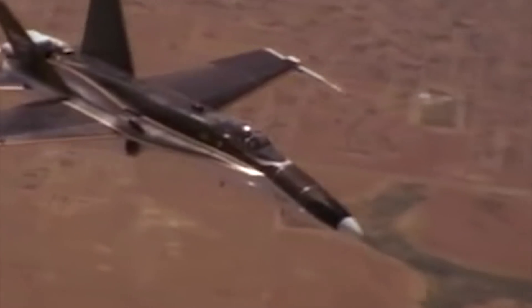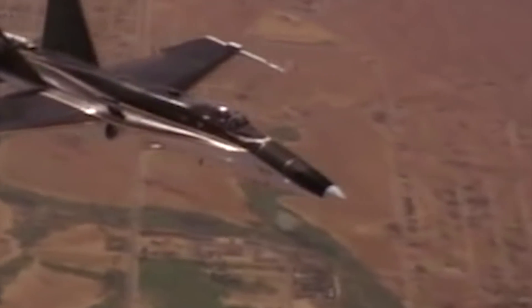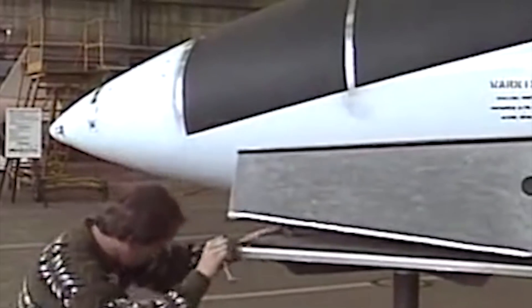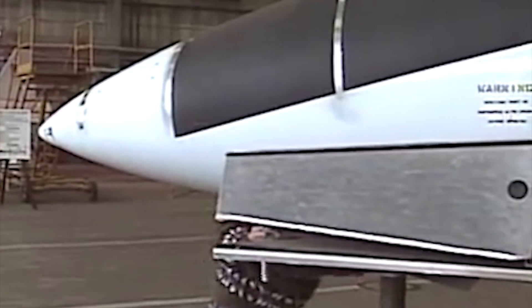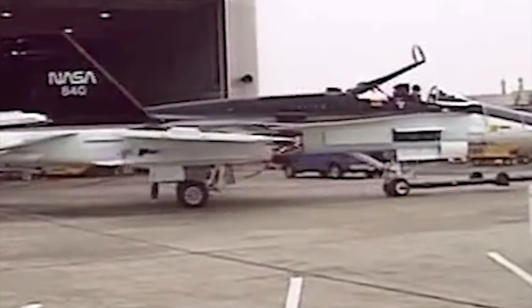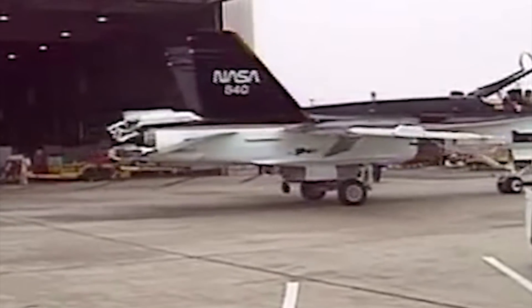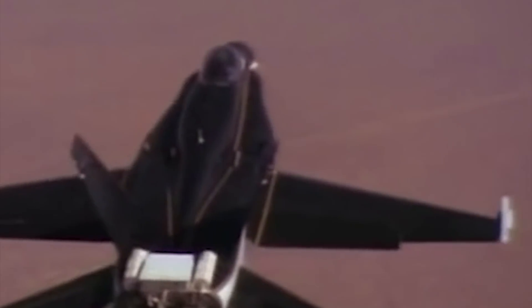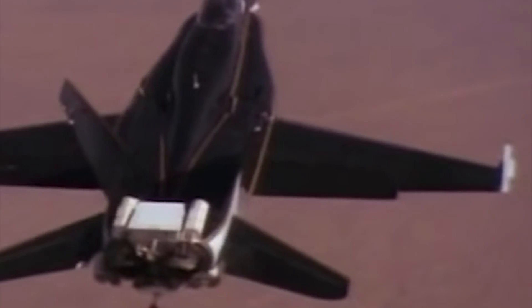Previously used by the Navy for testing purposes, the chosen example was the 6th Hornet built by McDonnell Douglas Corporation. However, the aircraft had been severely cannibalized for spare parts throughout the years, and it was so mangled that the Navy believed it would never fly again. Still, the engineers carried on, and it would eventually be remembered as the legendary F-18 High Angle of Attack Research Vehicle, providing the foundations on how to handle all future American fighter aircraft.